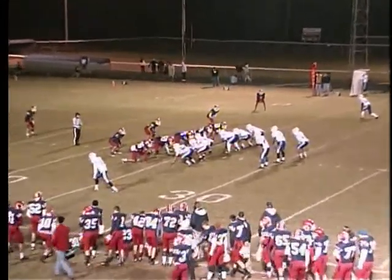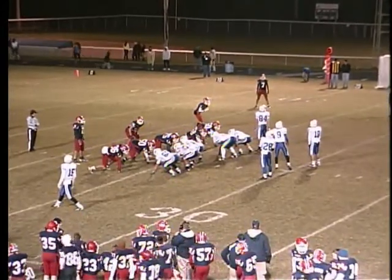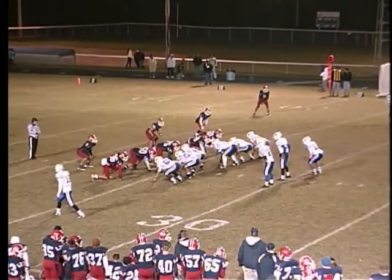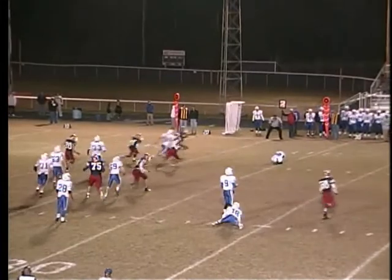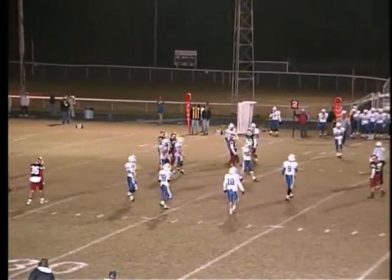They've got a two-back backfield, and they tend to run out of this formation. Probably going to give it to McKinley and Warren. They change everything, changing things from the sideline is what they do. Back to pass — it's going to be a quick screen. He's caught and loses four yards on that play.